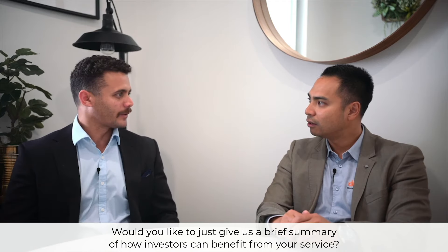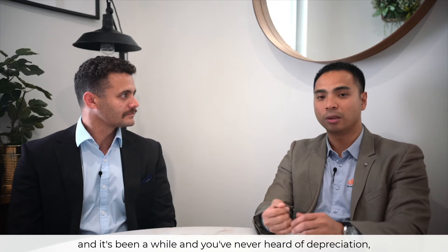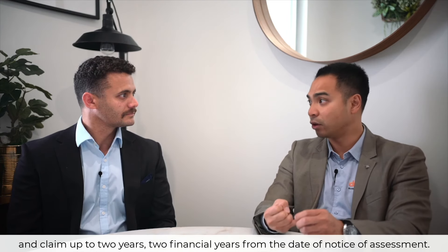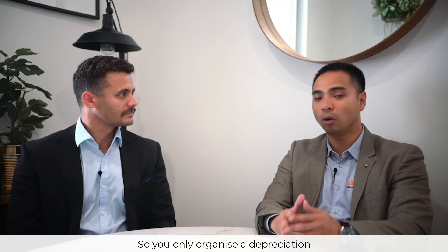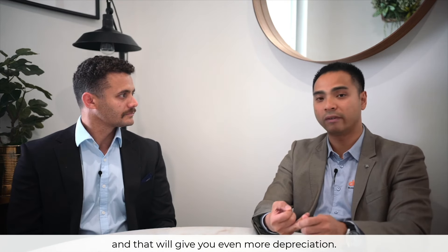Would you like to give us a brief summary of how investors can benefit from your service? If you've bought an investment property and it's been a while and you've never heard of depreciation, the ATO will allow you to backdate your report. We can create retrospective reports to go back and claim up to two financial years from the date of notice of assessment — so we can still go back to a property purchased in 2017 and claim full depreciation by amending a couple of tax returns. Reports are done for 40 years, so you only organize a depreciation schedule once for the property. The only time you need to revise a report is if you undertake substantial or even moderate renovations, which will yield even more depreciation.